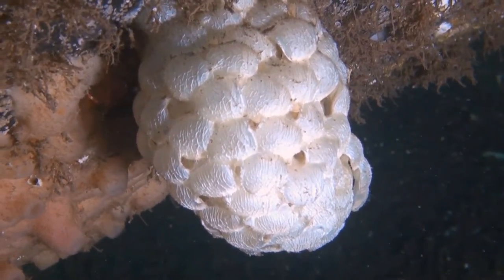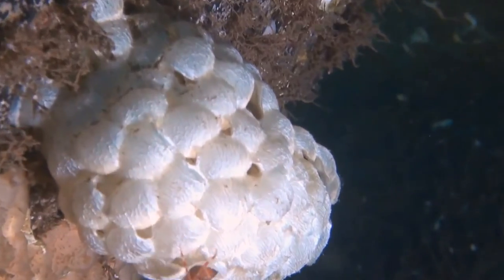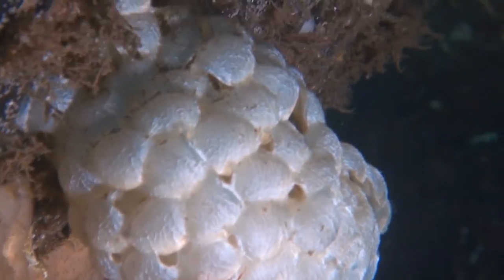Whelk eggs. Within each pocket a youngster matures, shell and all, ready to hatch. These little sacks are often found on the seashore.